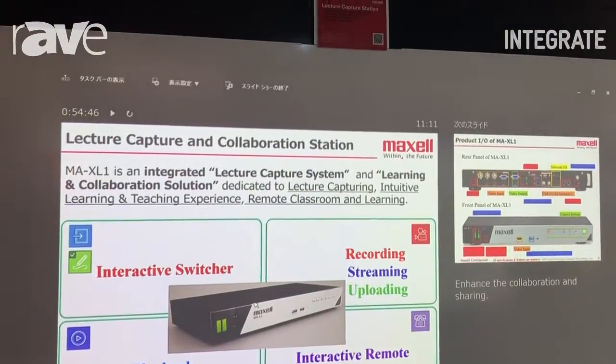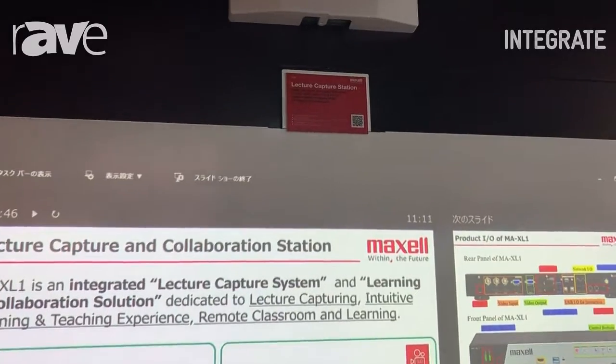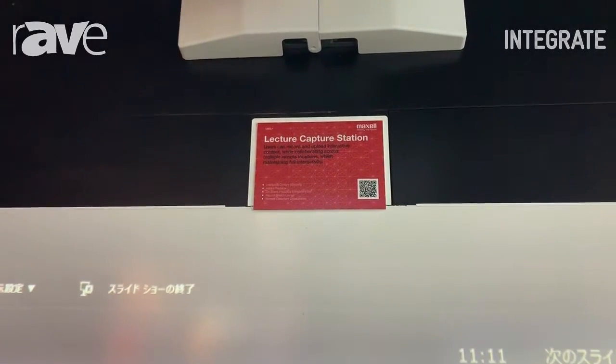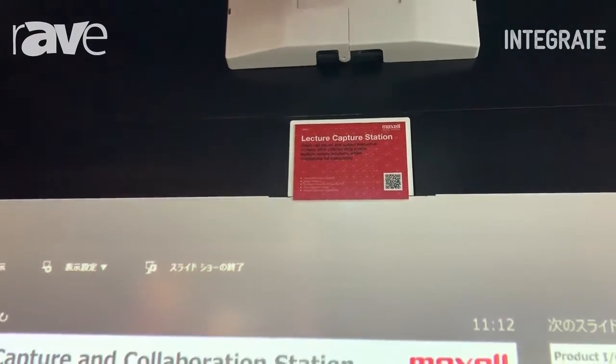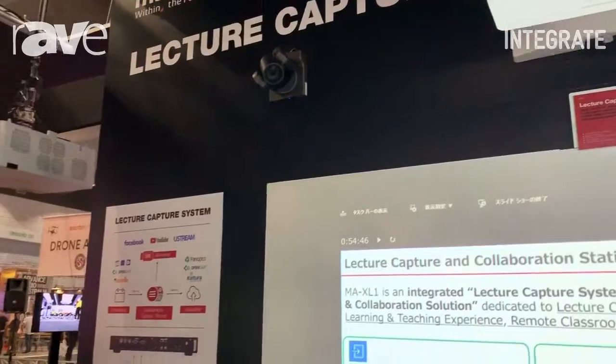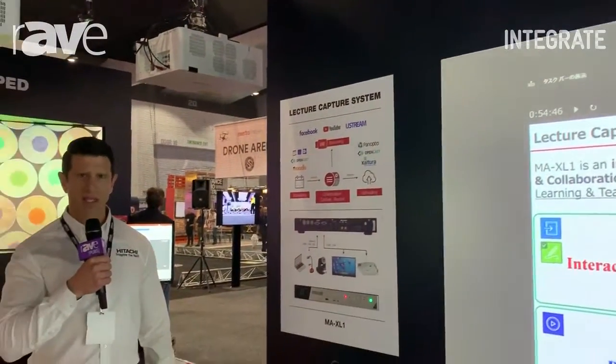This product has been developed by Maxell Japan and is available throughout Australia now. For more information go to our website at hitachi.com.au/DPS — that's the Maxell lecture capture and collaboration station.